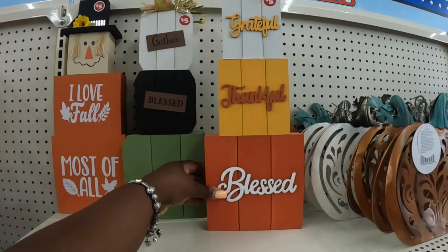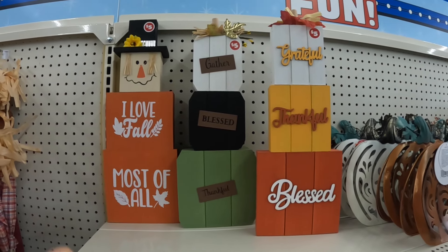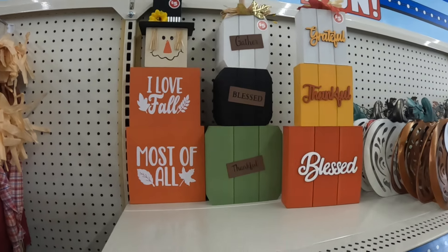They have these cute signs. This one says Grateful, Thankful, Bless. And there's Gather, Bless, Thankful. And it's I Love Fall. Most of those are $5.